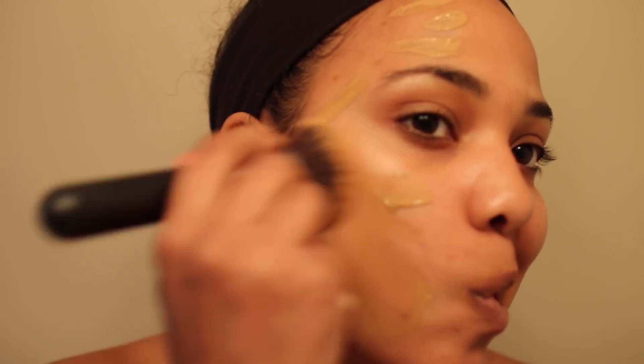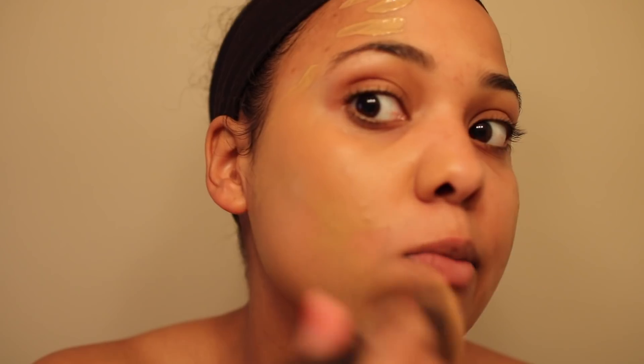This is supposed to be a full coverage foundation, which is perfect because I've been having a lot of breakouts, some hyperpigmentation, and it's just that time of the month so my skin hates me. I'm just going to apply this — a lot comes out on that little dropper, which is surprising. I'm taking a Morphe M439 brush and just buffing this into my face.